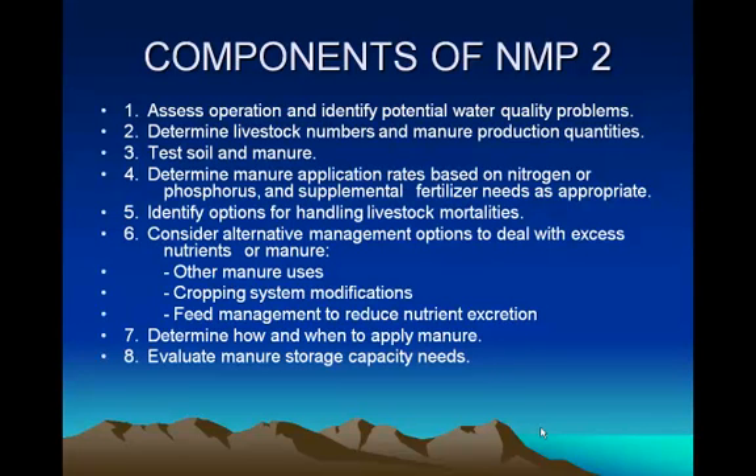Unless we can get Congress to do something about it, we're going to be in a lot of trouble. I've seen some congressional committees that are looking at reducing the potential impact of regulations on farming and other businesses.